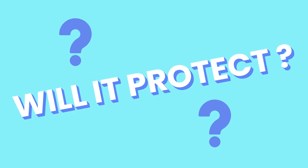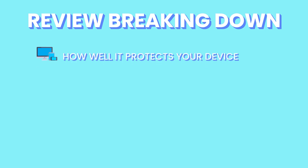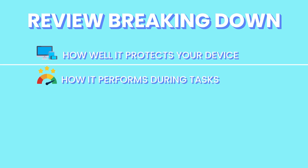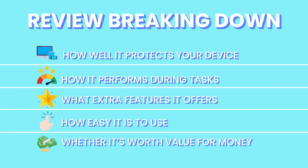Is TotalAV safe? How well does it protect against evolving cyber threats? Is it worth your money? In today's video, I'll do a full review of TotalAV, breaking down how well it protects your device, how it performs during tasks, what extra features it offers, how easy it is to use, and whether it's worth value for money.